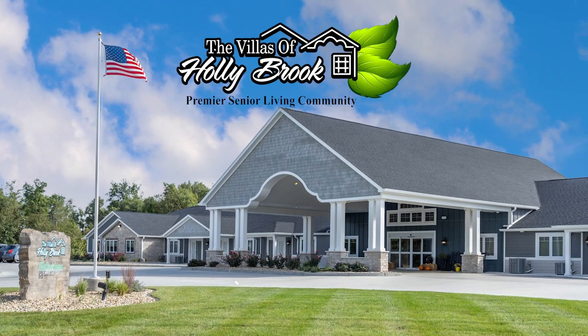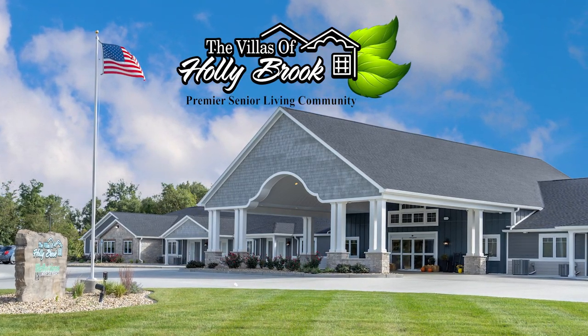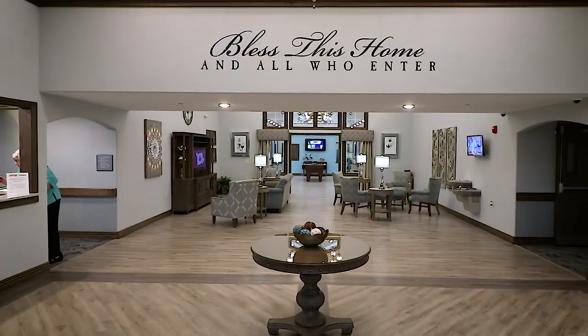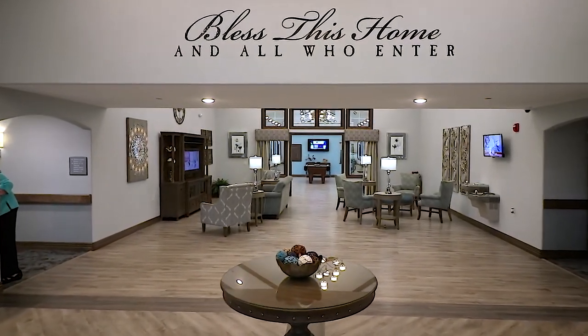Welcome to the Villas of Hollybrook, independent and assisted living options from our family to yours. Join us for a tour of amenities you'll find in our communities.